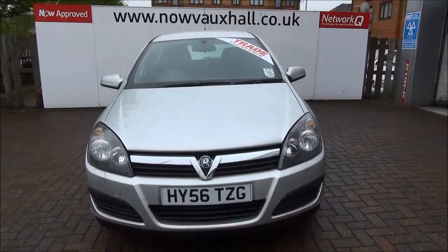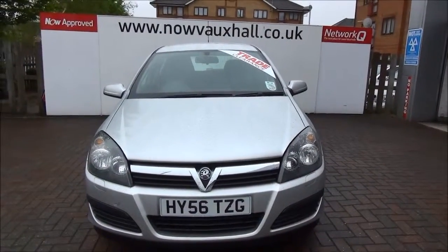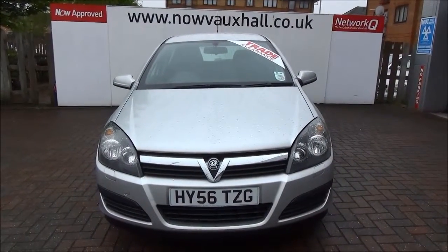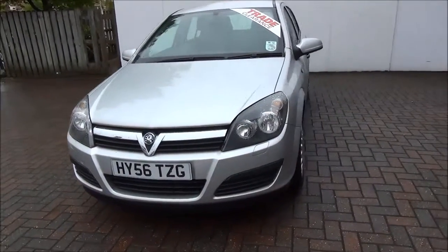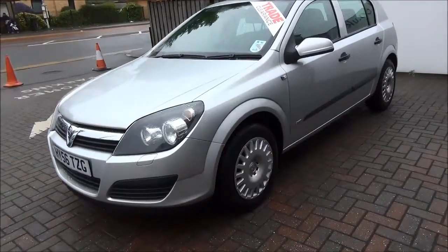Welcome to Now Vauxhall. Here today we have a Vauxhall Astra Life, engine size 1.8, 5-door, fitted with an automatic transmission finished in silver. This car was registered October 2006 and as you can see is on a 56 plate. It has a warranted mileage of 60,678 miles.